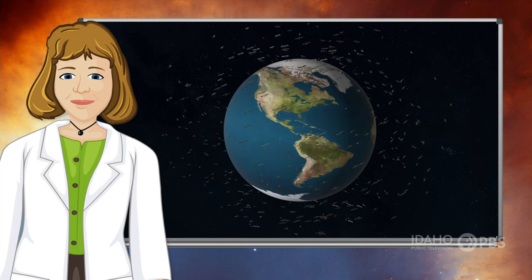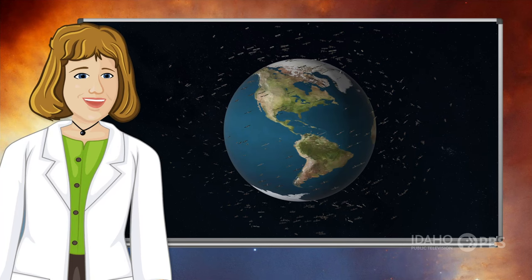Since then, humans from many countries have launched more than 5,000 satellites around Earth.